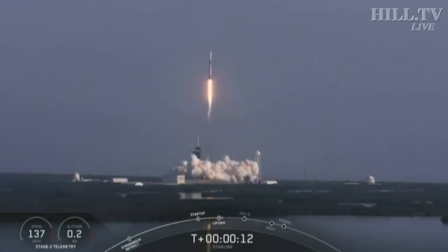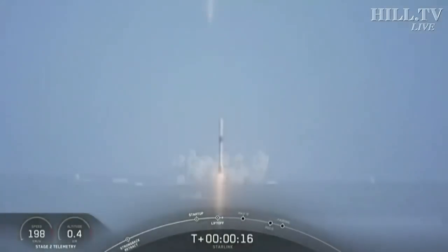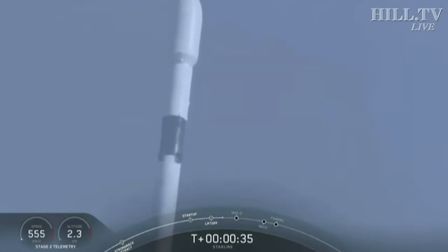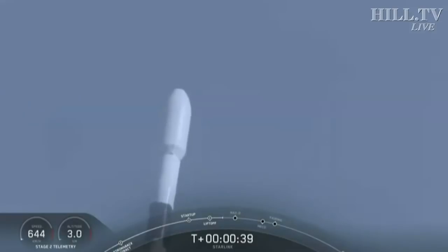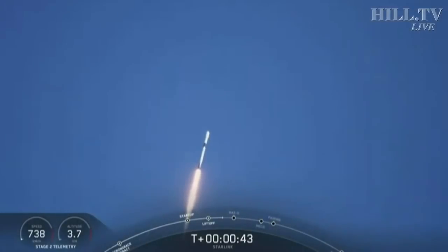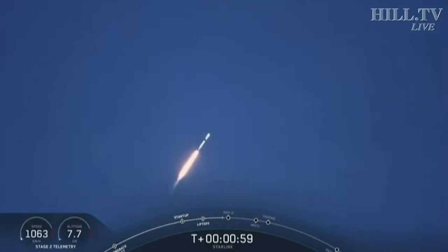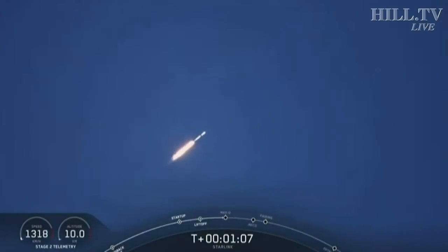Vehicle switching downrange. M1D performance is nominal. Successful liftoff for Falcon 9 from pad 39A at Kennedy Space Center — power and telemetry nominal. Moments ago we began to throttle the nine Merlin engines, propelling the first stage through the atmosphere. We began to throttle them down in preparation for Max-Q.